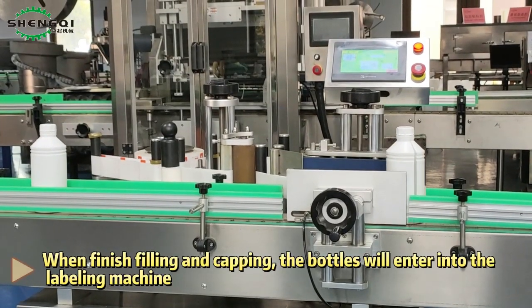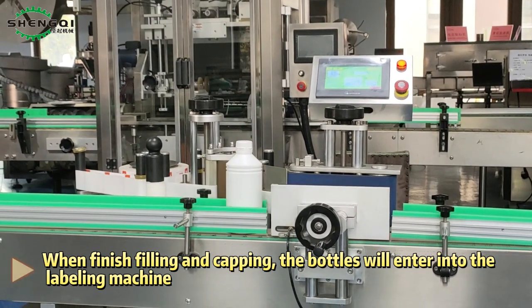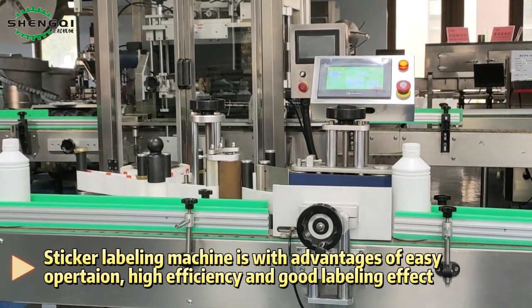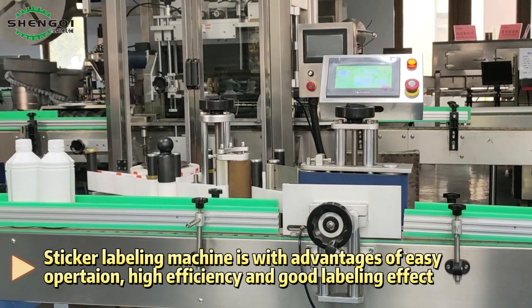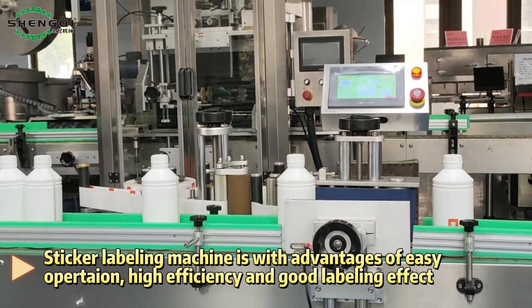When finished filling and capping, the bottles will enter into the labeling machine. The sticker labeling machine has the advantages of easy operation, high efficiency, and good labeling effect.